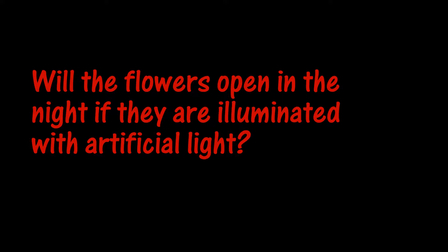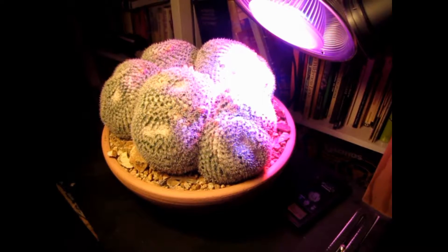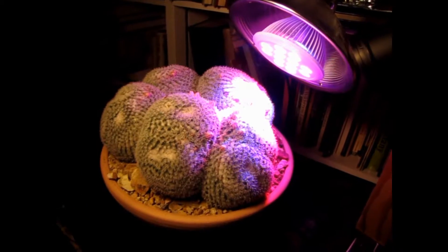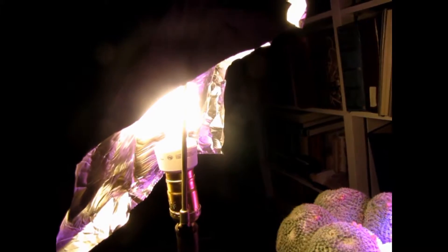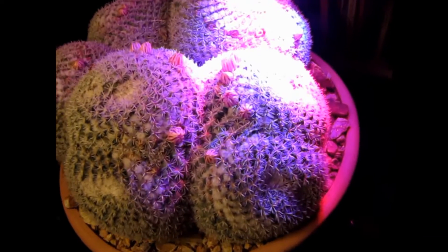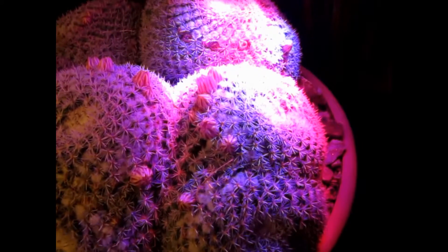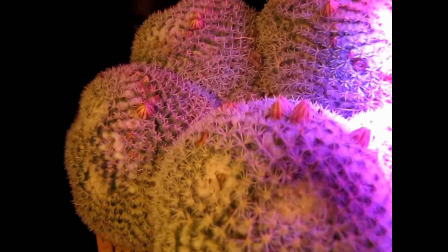If it's possible to block the flowers from opening, is it also possible to illuminate the flowers with artificial light and cause them to open? We did an experiment to find out. We used an LED grow light with a reflector, and because the flowers didn't seem to be opening up, I added a little light from a standard CFL type light bulb. You can see that some of the flowers opened up — the flowers that were illuminated by the light opened up, but the flowers that were just illuminated by the wall light and the CFL stayed closed.